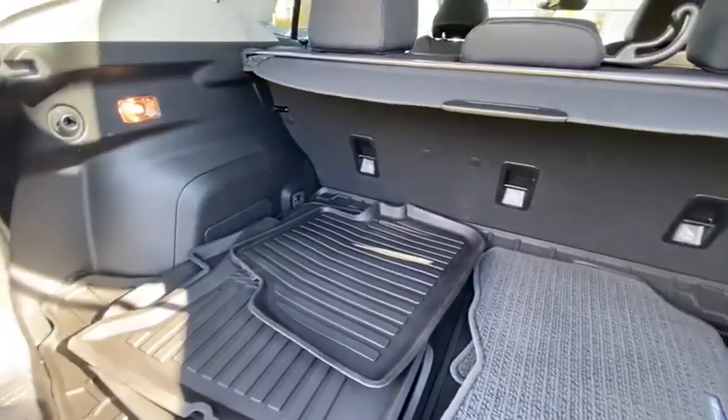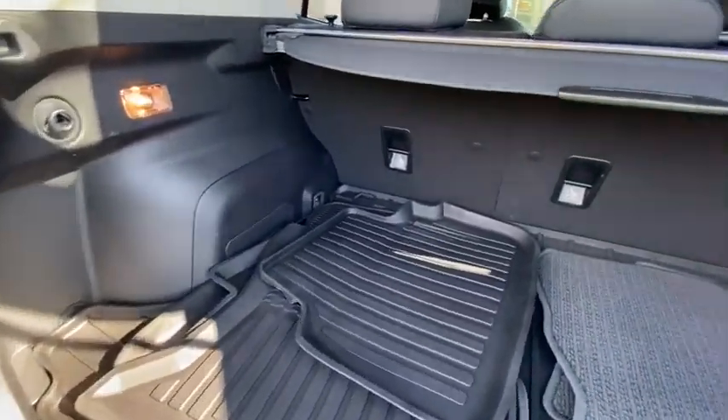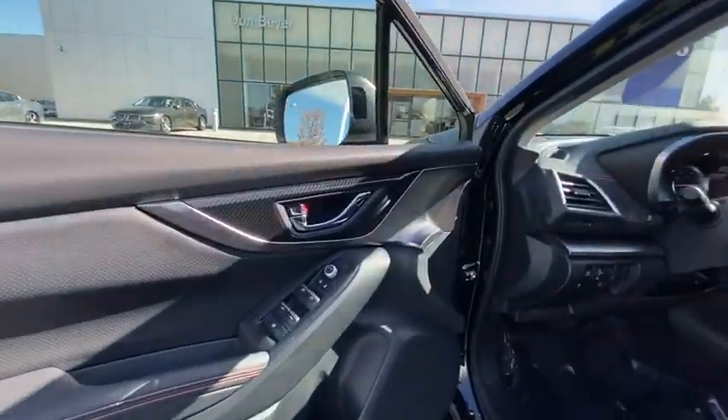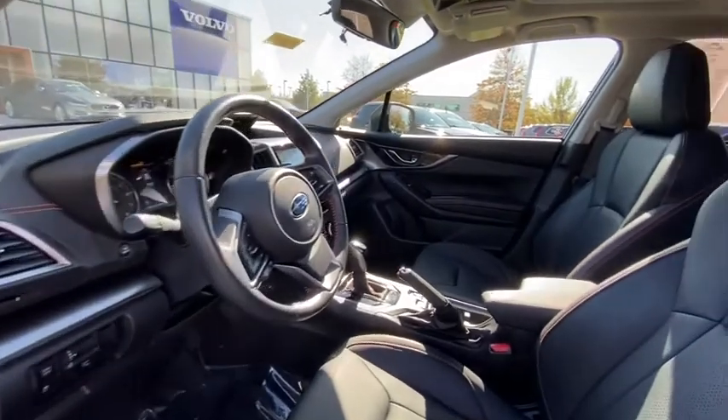Here are some of this vehicle's great options: traction control, dual airbags, power steering, four-wheel disc brakes, trip computer, CD player, security system, fog lights.